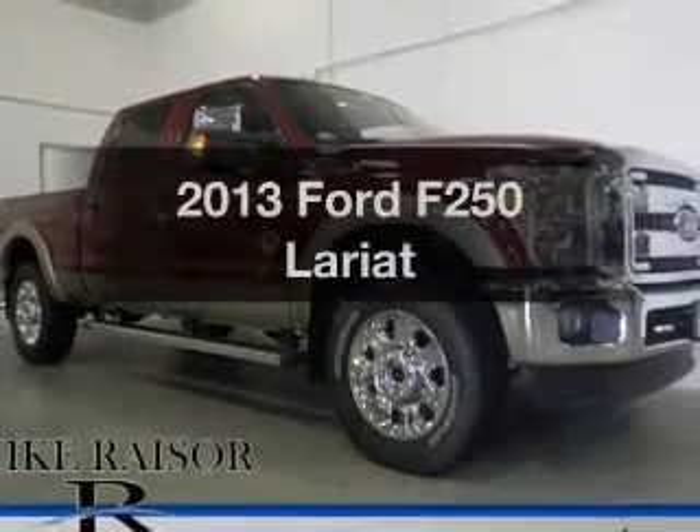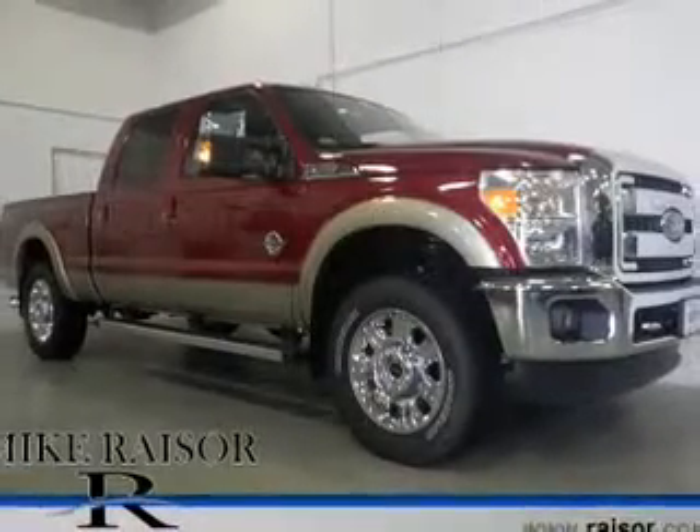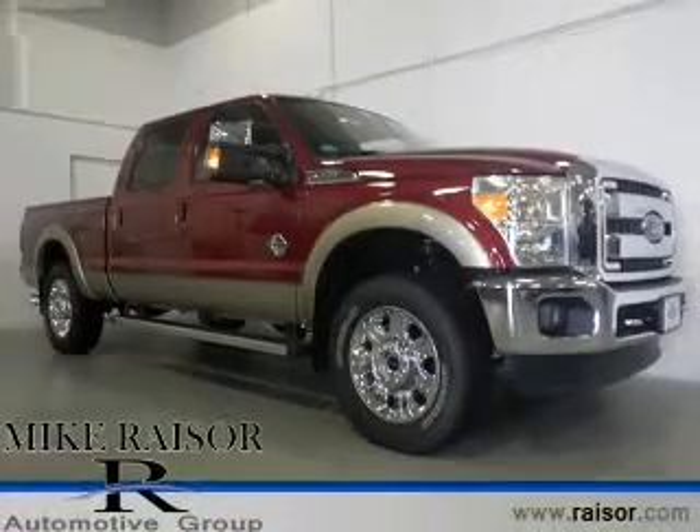Presenting the 2013 Ford F-250. Travel the roads in style and comfort in this great vehicle.